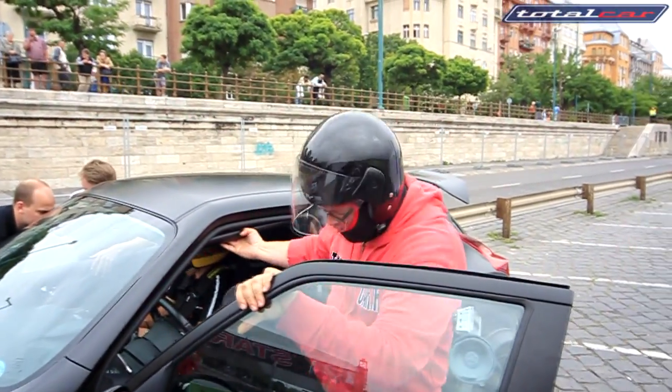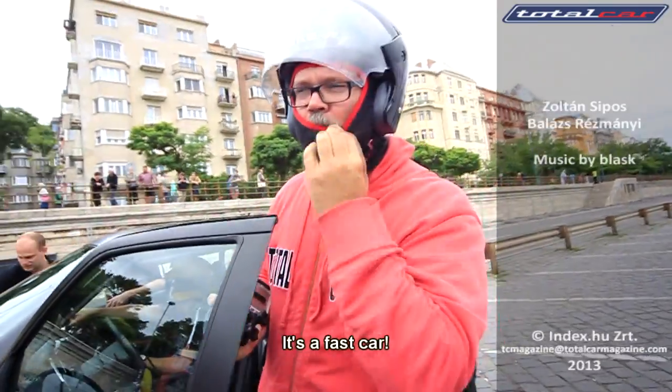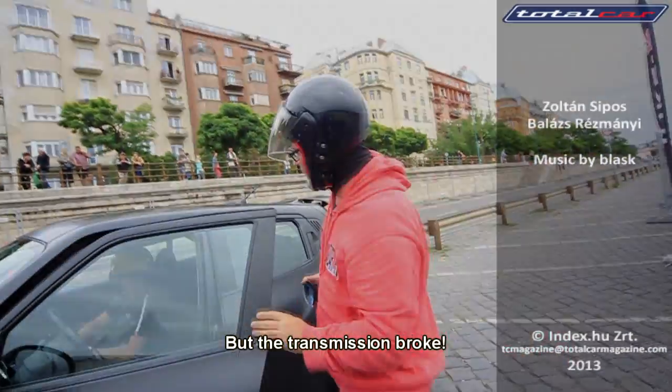It's fast, fast, fast, fast, fast. It's fast, fast, fast.